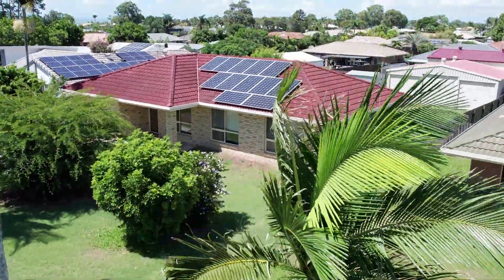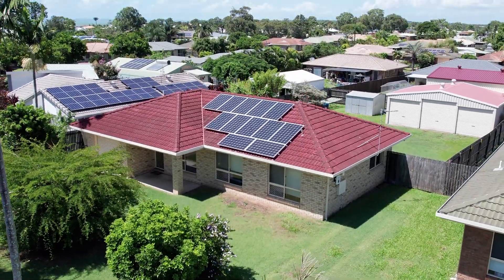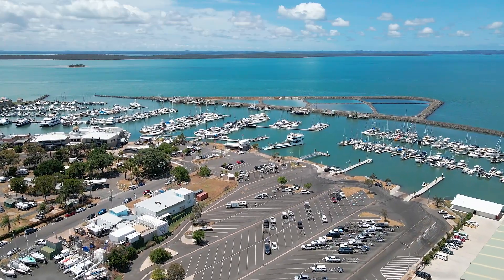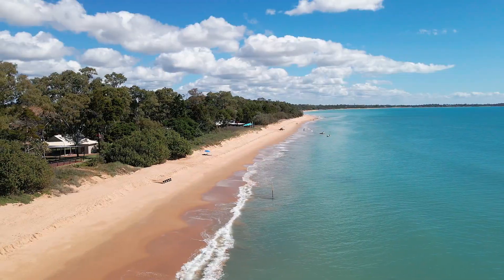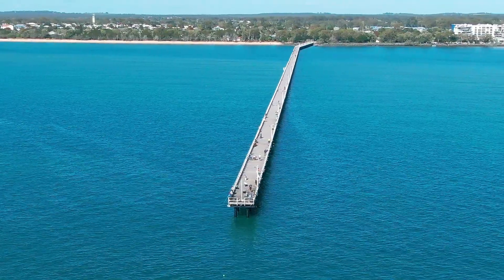This is where you'll enjoy the lifestyle and convenience of having key amenities all within minutes of this home, including the Urangan Marina, Boat Club and Boat Ramps, Urangan Central Shopping Centre, the Botanic Gardens, Esplanade, Beach, Cafes, Restaurants and the iconic Urangan Garden Pier.